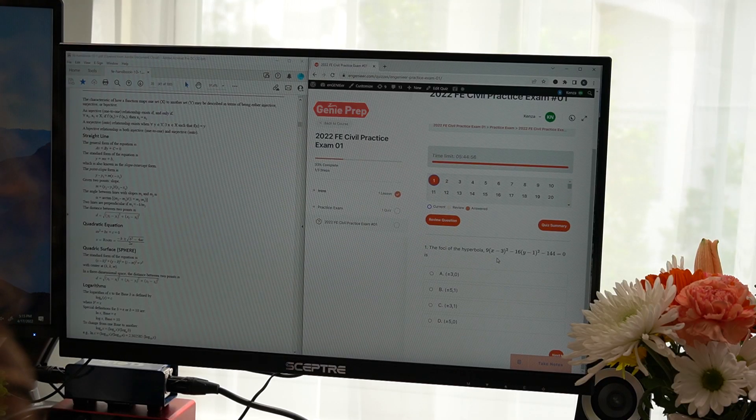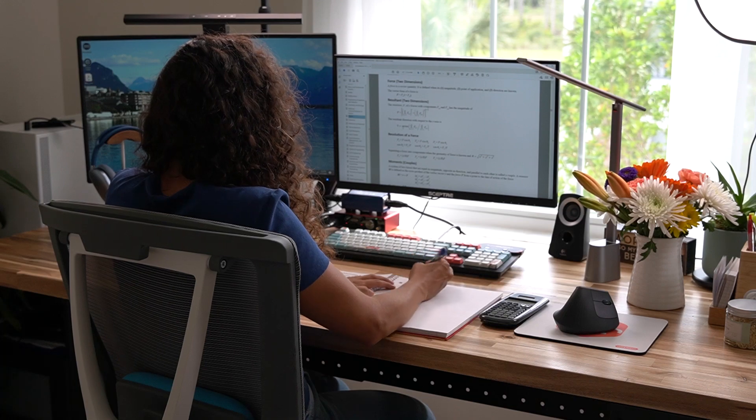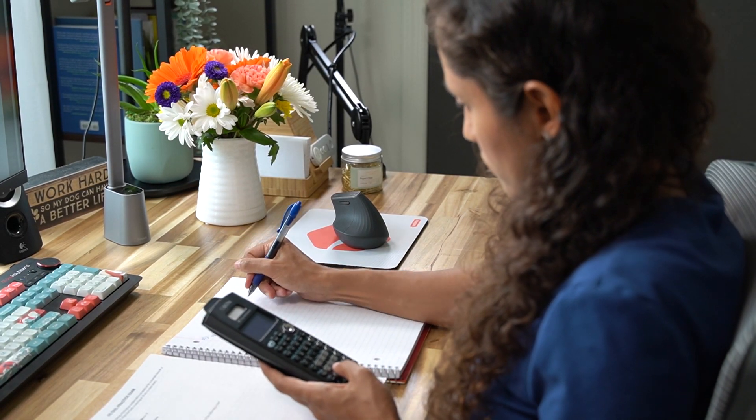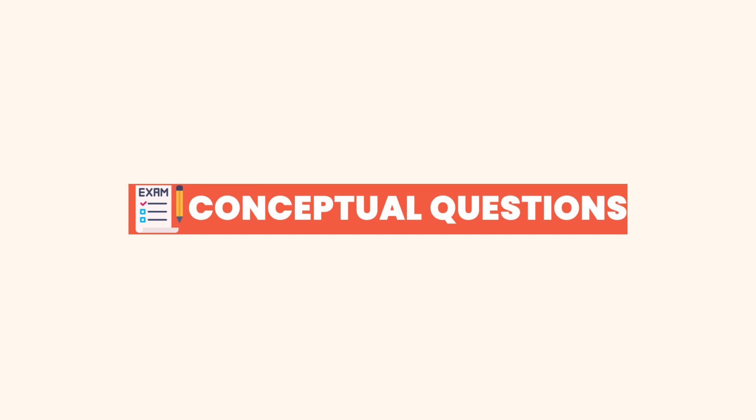Beyond the cost saving, the digital practice exam helps you be better prepared for the actual test. You can have it on your screen and pull up the reference handbook alongside it. Make sure to use Ctrl+Shift+F, because that's the search function you'll have on your FE exam. You get a feel for the real exam setup, which is exactly what you want — recreating the exam environment as closely as possible. Grab your paper, pen, calculator, and timer and you're ready to go.